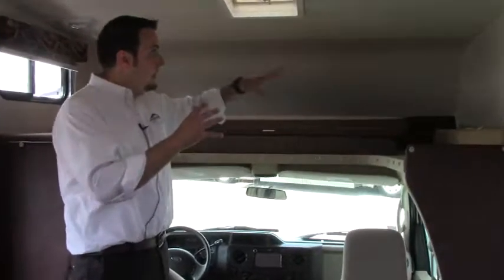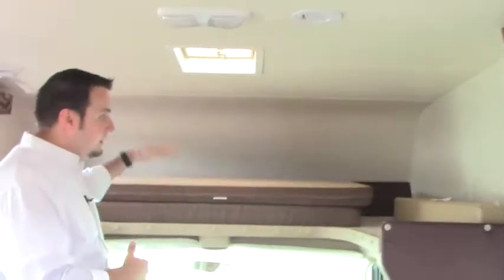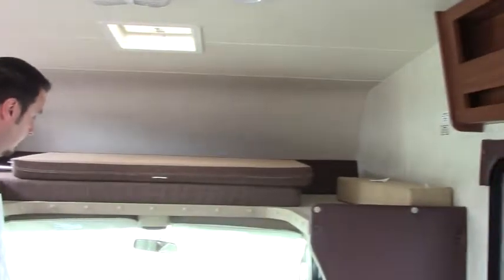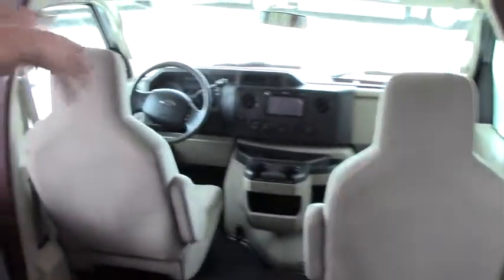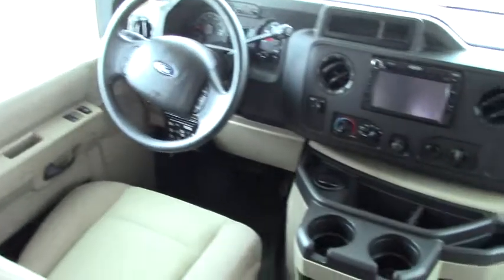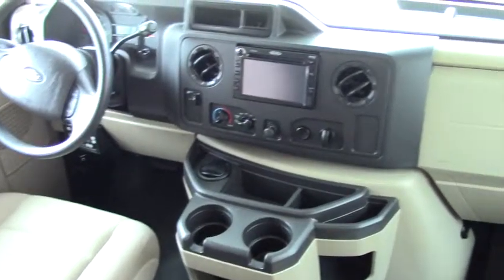Alright guys, thanks for joining me inside. Up here in the overhead cab area, this pulls into a bed and sleeps two full large adults. Here in the cab area you've got your backup camera. This does have an automatic leveling system, which is a great feature.